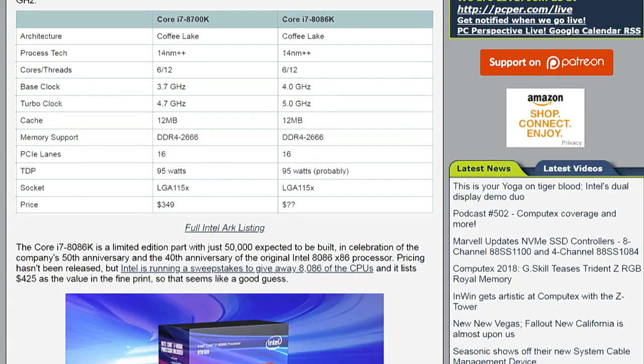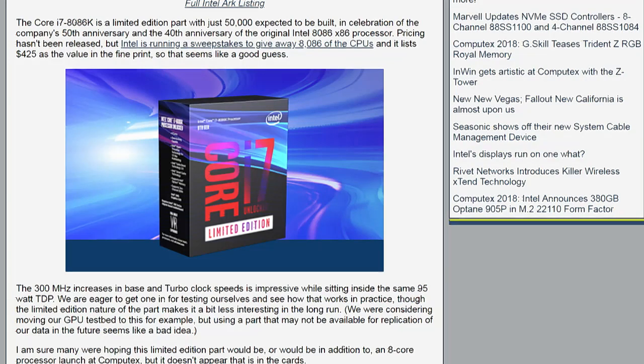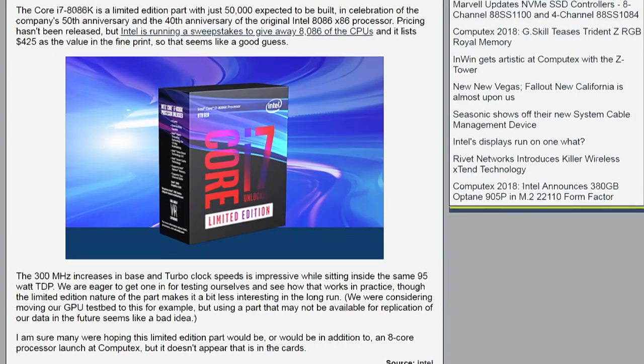What we don't know at this point is what the price is going to be. Personally, I think Intel should give them out for 8086 prices, because they were kind of terrifying for what you got looking at them in hindsight. But it was an extraordinary processor when it came out. Do you think it's going to be more than the $349 for the 8700K or less? I would assume more. I think it has to be more — it's a limited edition. 50,000 of them are going to be made.